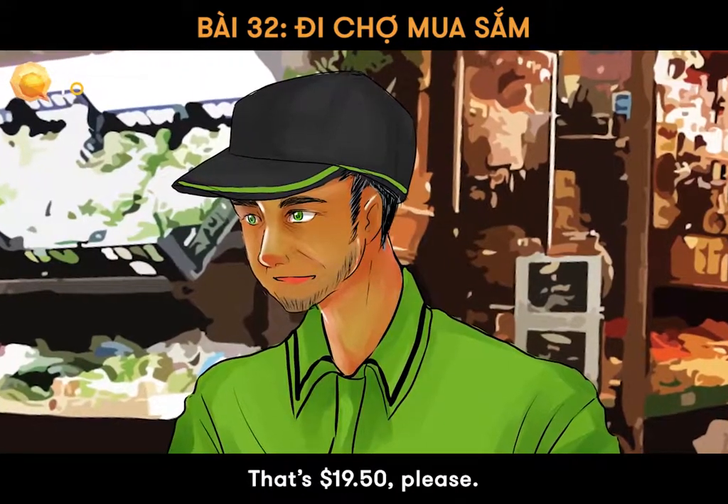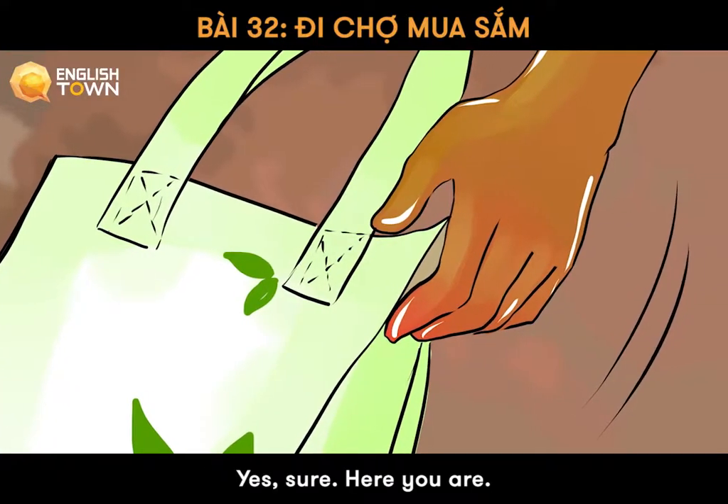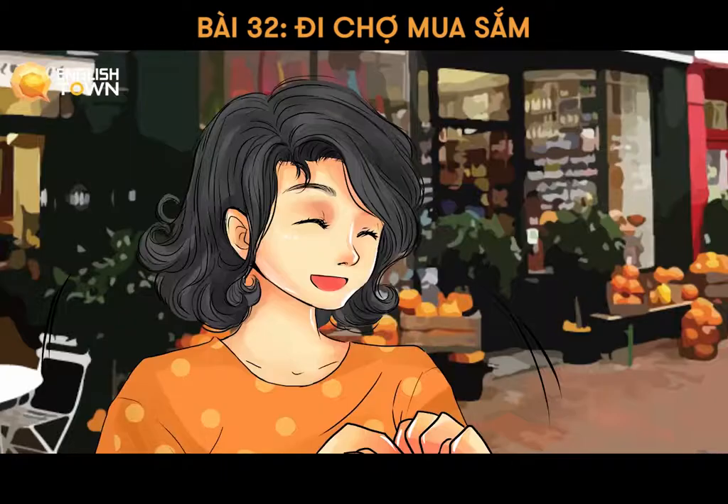That's $19.50, please. May I have a bigger bag, please? Yes, sure. Here you are. That's $20.00. Here is $0.50 change. Hope to see you again. Goodbye.